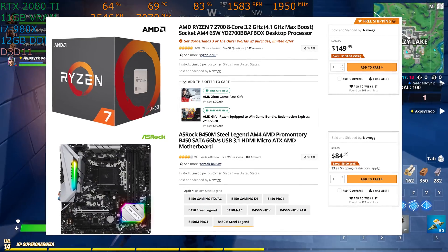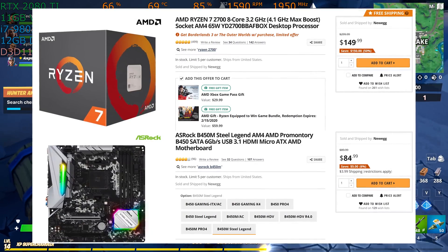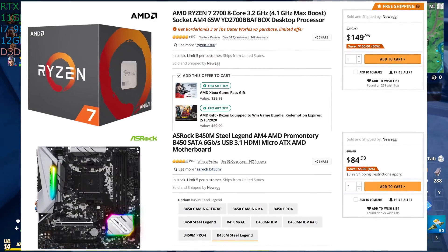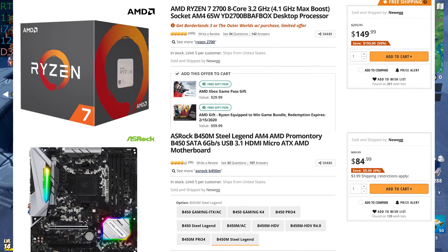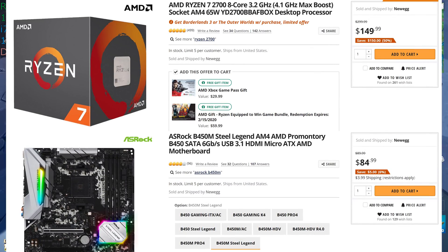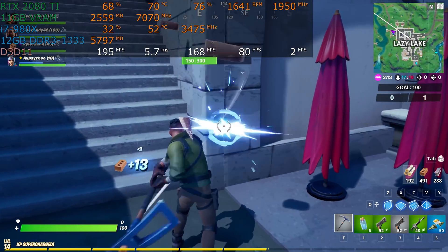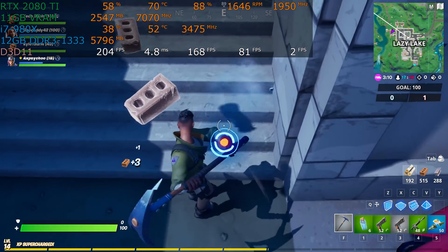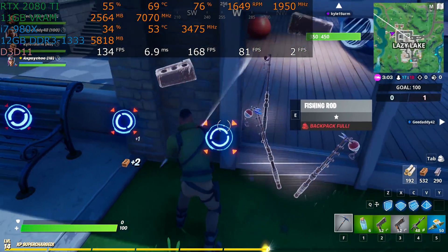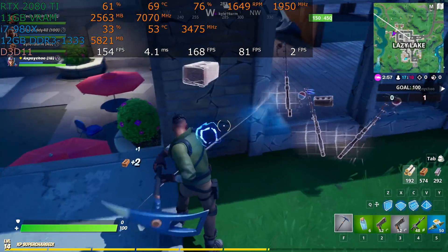For $235 total, you get a Ryzen 7 2700 8-core, 16-thread, 4.1GHz max boost CPU, an ASRock B450M Steel Legend motherboard, and a Wraith Spire RGB cooler — the Spires are the good ones, not too loud — plus a Game Pass and your choice of a free game. $235 is only about $50 more expensive than a 10-year-old used CPU, a 12-year-old used motherboard, and some new cooler on an obsolete platform that does a good enough job if it's all you've got, but simply does not hold a candle to modern platforms.